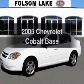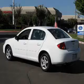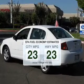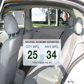Get noticed in this 2005 Chevrolet Cobalt. This is the set of wheels you've been looking for. Better gas mileage means better long-term driving, and this ride delivers with a great low fuel consumption rate.